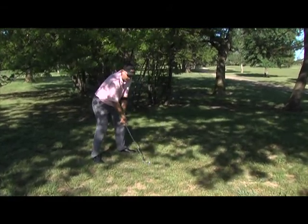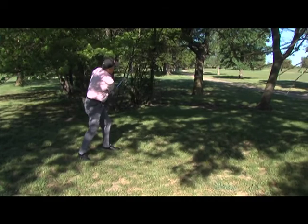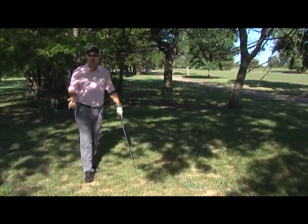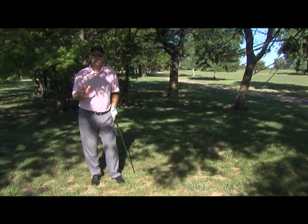Same setup, short follow through, under the trees, onto the green hopefully. But hopefully they're close enough where we can still save our par.